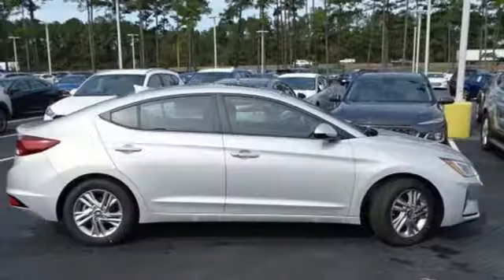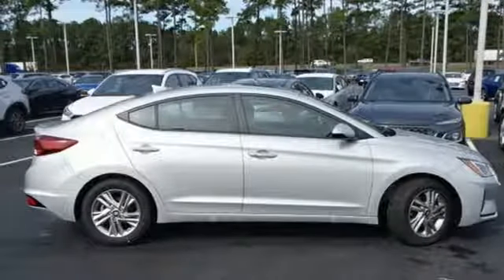Gas pressurized shocks and automatic transmission. There's even more to see in person — take it for a test drive today.